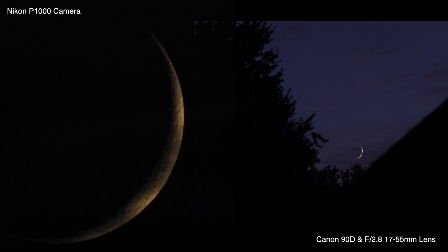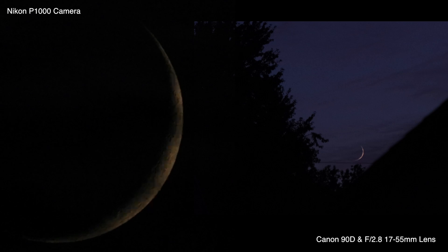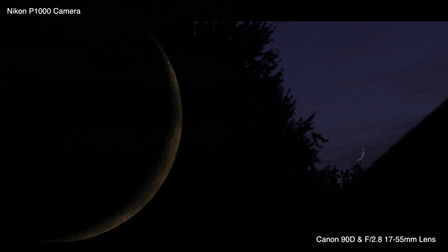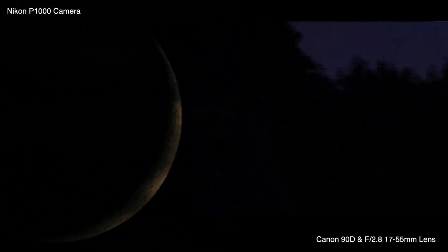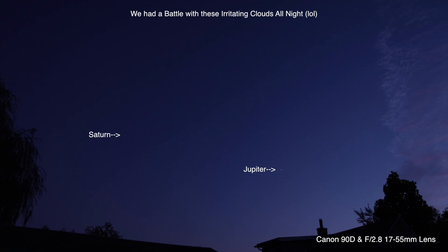I'm going to go reposition the other camera — I'll leave this one running as it is and turn the other camera to the south. I'll be right back. So here we are — we've got this one set up. I'll be right back.